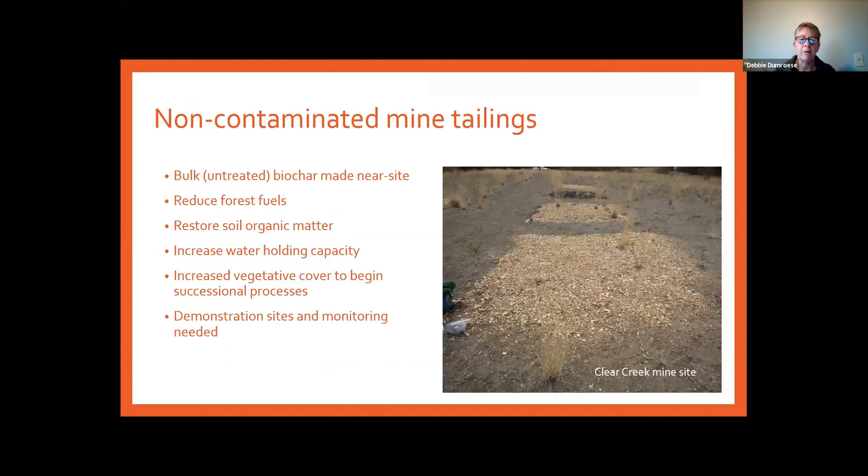For non-contaminated mine saline sites, we need to get some vegetation started and come back with more later. We're not going to go right to trees — building that grass and forb community encourages more organic matter production that can lead to woody shrubs and trees. There are hundreds of thousands of these sites in the US, some less than an acre, some huge, and one of the challenges is showing where these approaches can work.